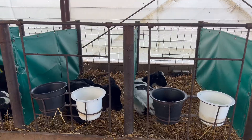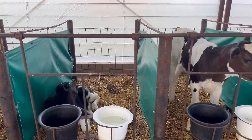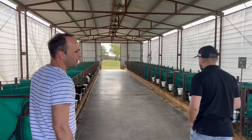The male calf leaves the shed at six weeks, while the female stays one week longer. In the case of the female, once she reaches eight liters, her milk intake is reduced to four liters until she is weaned and then moved to a group rearing system, known as the school, for about 15 days, which is already outside the shed.